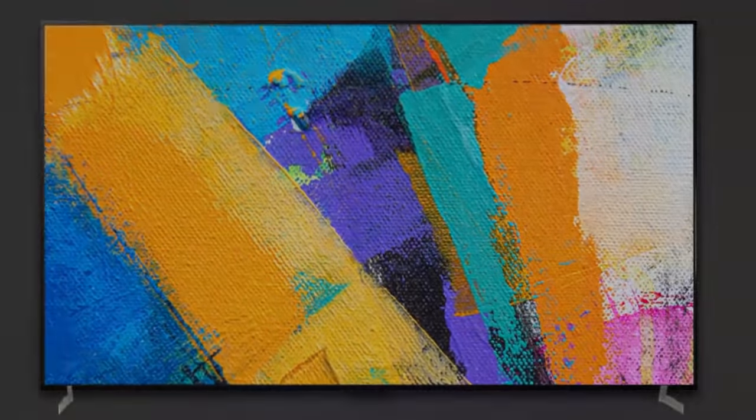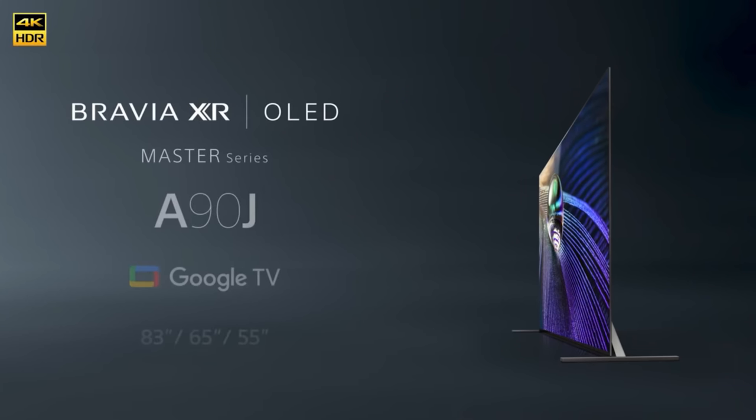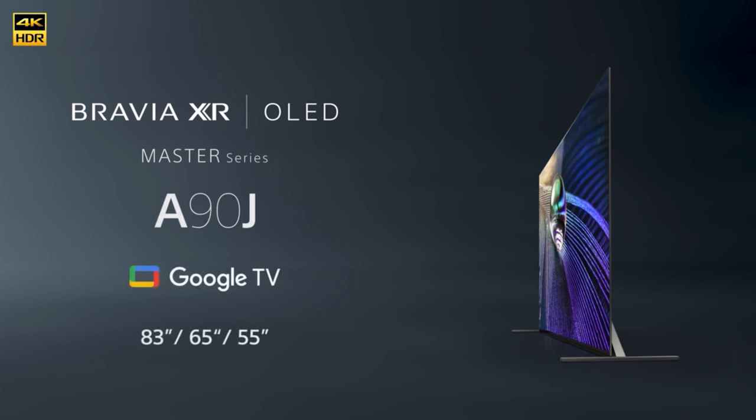I already know what the best TV versus video is going to be in 2021. It's going to be the LG G1 Gallery Series TV versus the Sony A90J Master Series OLED TV. I'm going to tell you what I know about both OLEDs and then tell you if you should wait for these TVs or buy another one now.